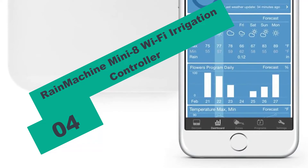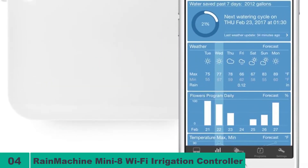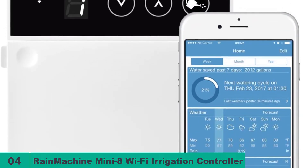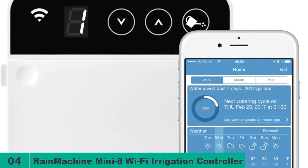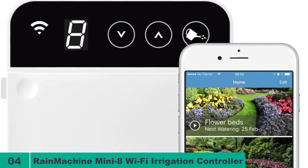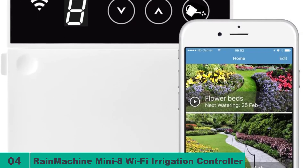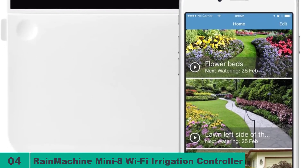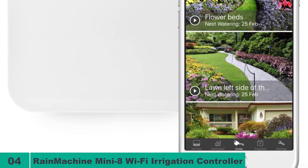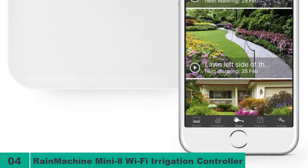At number 4 on our list, we have the Rain Machine Mini 8 Wi-Fi Irrigation Controller. The Rain Machine Mini 8 has long been one of the best Wi-Fi irrigation controllers for the money. This is a compact and minimalist device that packs a punch. It has a low energy consumption footprint and is even EPA certified, guaranteeing you some significant water savings over the long term. This unit has an exceptional and premium build construction — clearly it is built to last a long time. However, this is strictly an indoor unit and does not have any weather protection, whether inside or outside.